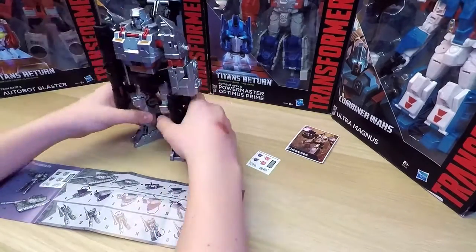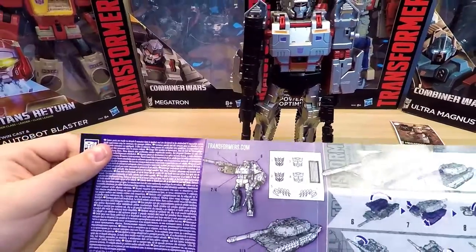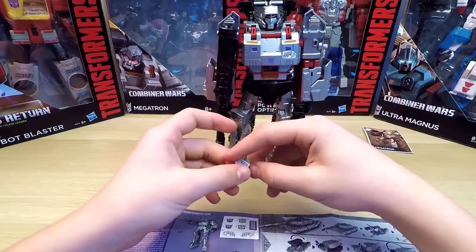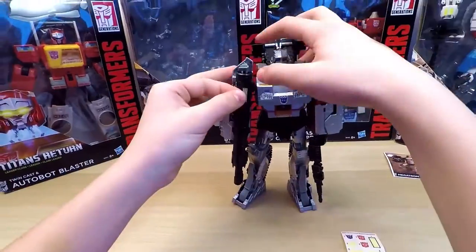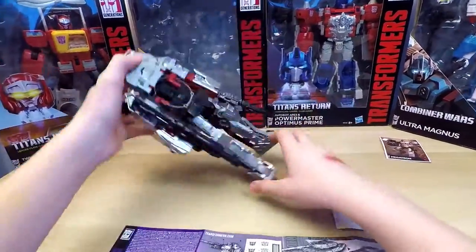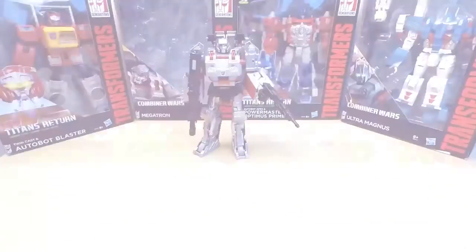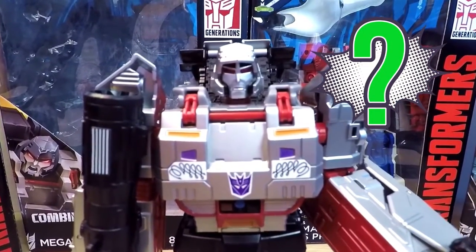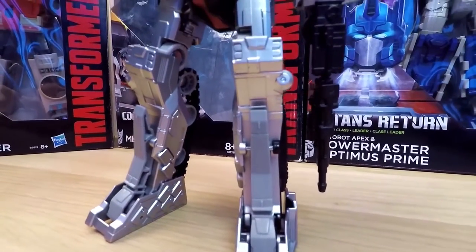Now that Megatron is back in his fierce robot fighting form, it's time to stick on the stickers. Now that we're following the instructions, let's begin. All right, that's all of them. And now I have a question for the Transformers lovers out there — in which comics did Megatron first show off his tank mode? Be very careful. I'll be waiting for your answers in the comments below. Let's see who loves and knows about the Transformers the most.